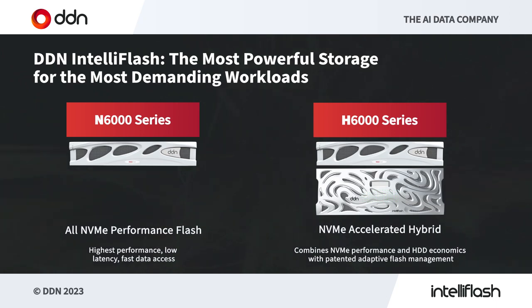First, let's look at the platform options you have. IntelliFlash comes in two main flavors. One is all-NVMe high-performance flash in a compact 2U platform, the N series, ideal when you want consistent low latencies to all your data. On the other hand, we have the H series, our hybrid platforms, which use IntelliFlash patented technology to adaptively manage flash with HDD — giving you the best of performance and capacity for your dollars.